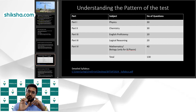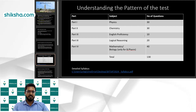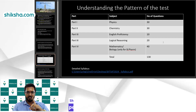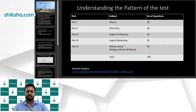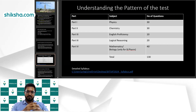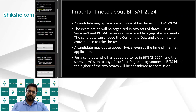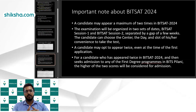It's 130 questions in 180 minutes — a three-hour test — so this exam is more about accuracy and speed. Looking at the pattern: Part 1 is physics with 30 questions, Part 2 is chemistry with 30 questions, Part 3 is English with 10 questions and logical reasoning with 20 questions, and Part 4 is mathematics with 40 questions, contributing 120 marks directly. For B.Pharm candidates, biology replaces mathematics with 40 questions.